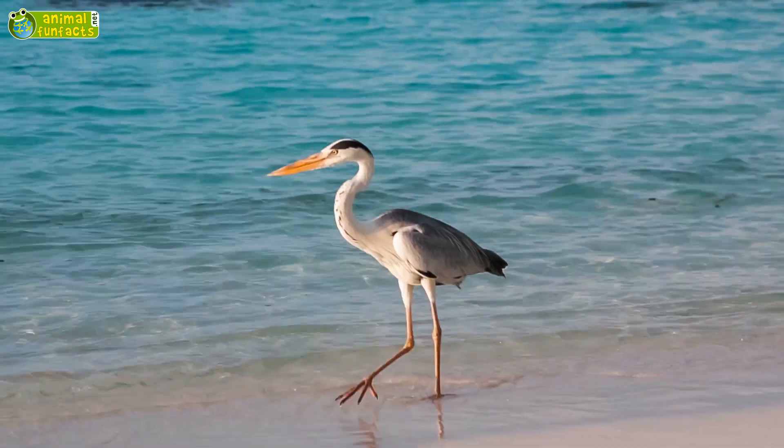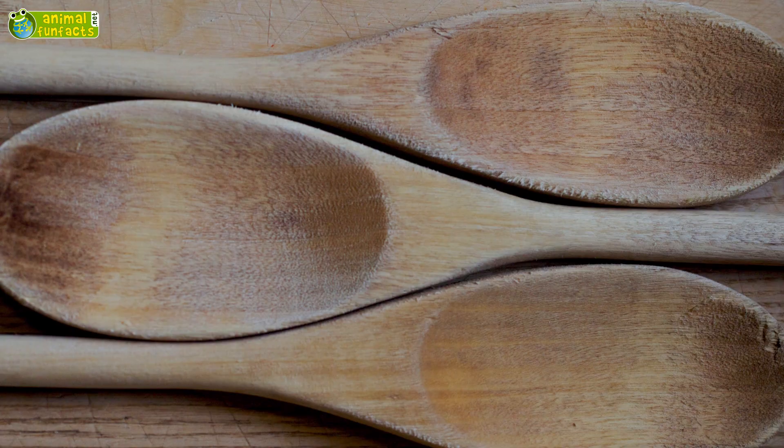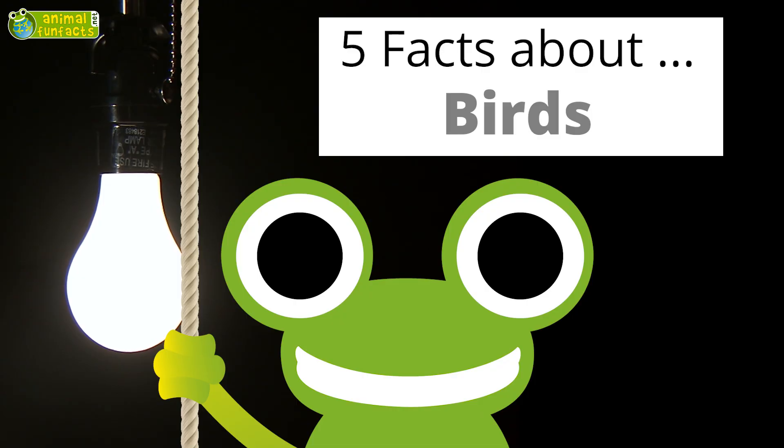Do all birds fly? Well, what else do they have feathers for? Are there really beaks that look like a wooden spoon, a shoe, or a straw? Now in 5 Interesting Facts About Birds.